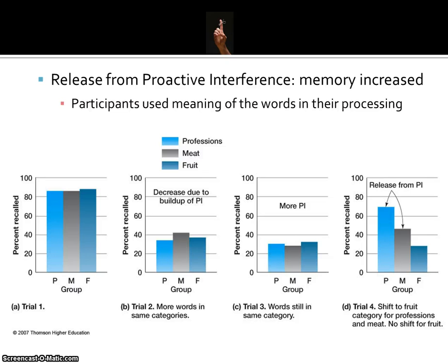Breaking down the results graph: on trial one, recall is pretty high as expected — the professions, meat, and fruit groups are all well above 80%. By trial two, overall memory has declined, with all three groups remembering around 40% or less. On trial three, we're down to 30% or less for all three groups, so all three are suffering from proactive interference.